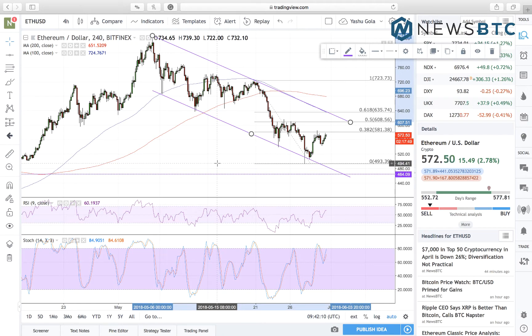Hello viewers, this is Yashu Gola from newsbtc.com and we are looking at the hourly Ethereum USD Bitfinex chart sponsored by tradingview.com.